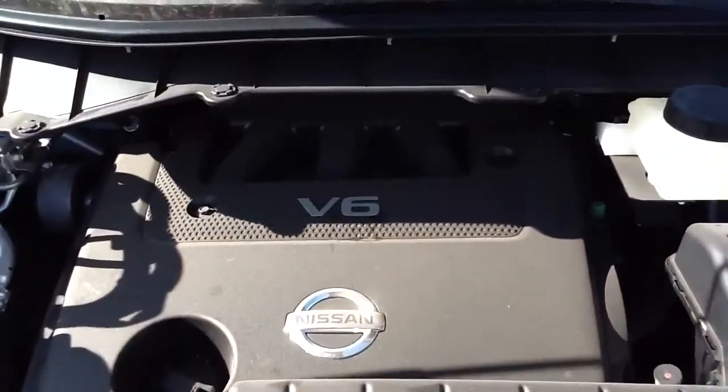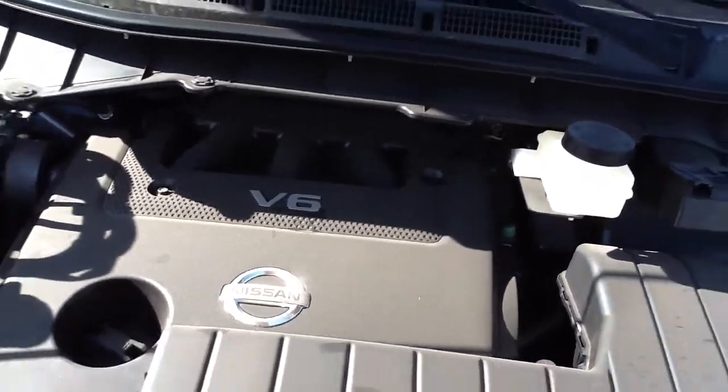Underneath the hood it does have the V6. You can hear how quiet that motor is. It's got the automatic transmission. Very nice.